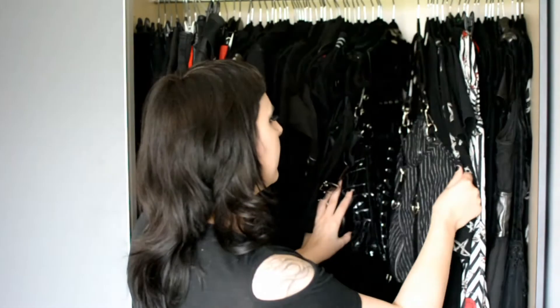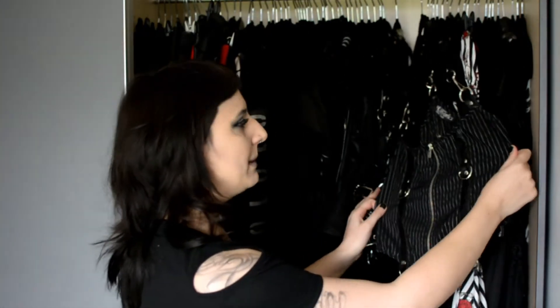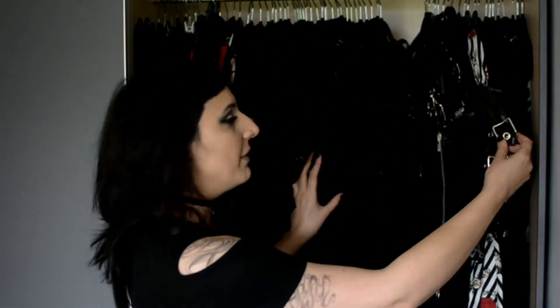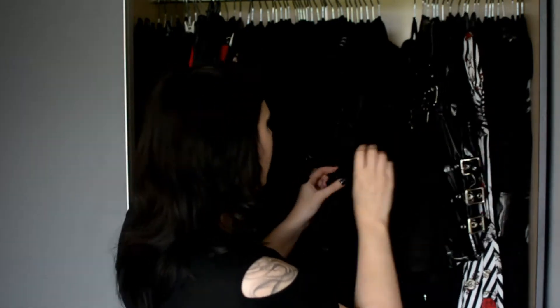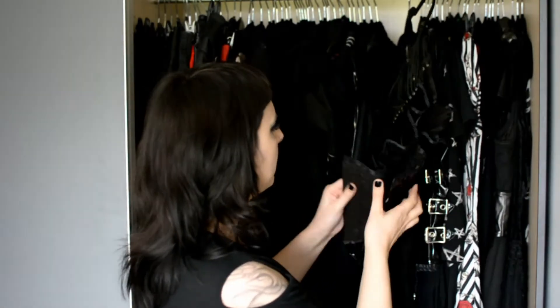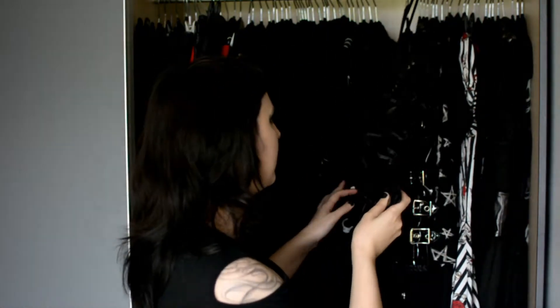Then we come to the top section of my closet, which also starts with sleeveless items. This is a Lip Service underbust top in pinstripes, then a Lip Service underbust top that's kind of vinyl looking. We have my Punkrave underbust — it's not really a corset, more like an underbust top. And then my currently only corset, a platter corset, size 26 inch. I'm not sure of the brand as there wasn't really a label in it anymore.